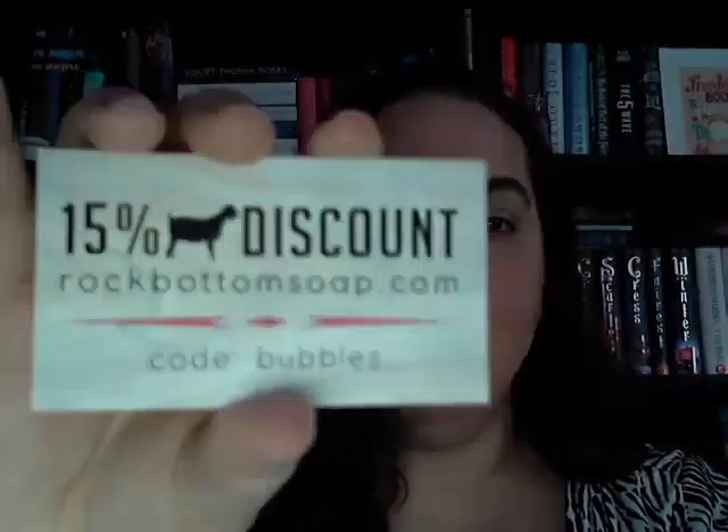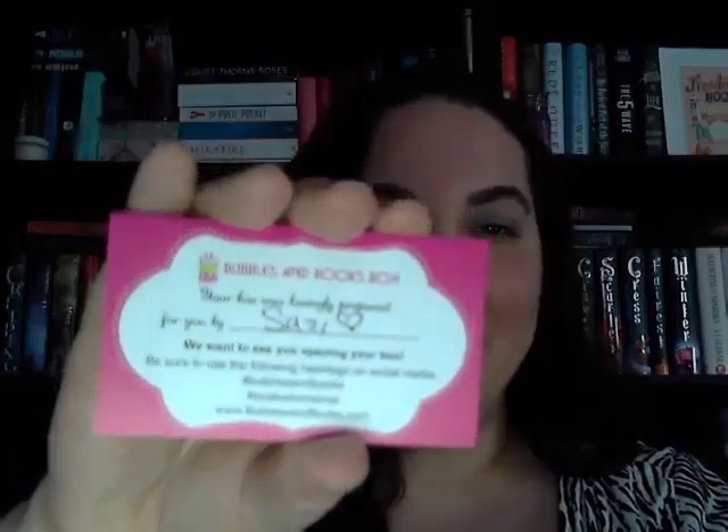The next thing I see are some cards. For the Rock Bottom Soap there's a 15% discount card — I guess the code is just "bubbles" if you want to check that out. And then it says "your box was lovingly prepared for you by Susie," so that's really cute.